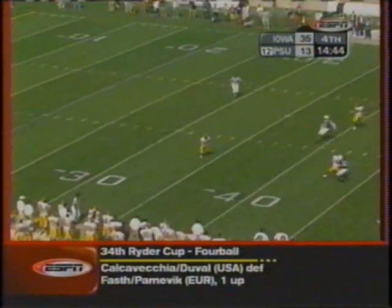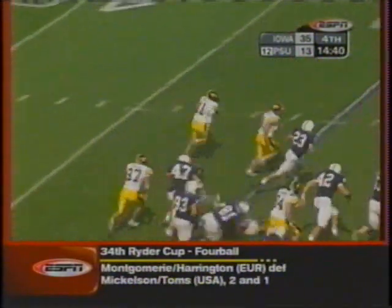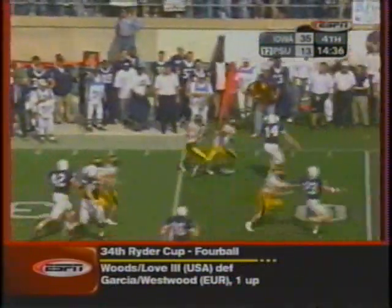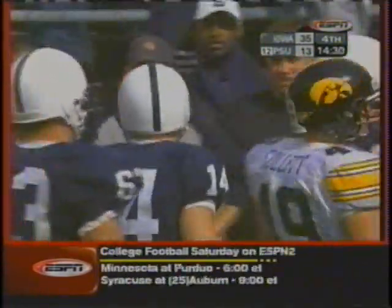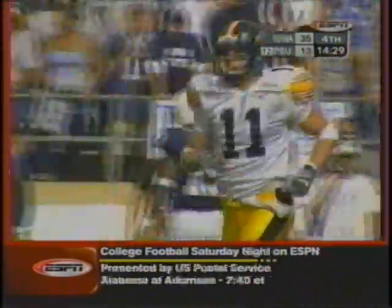Royer gets off a high spiral. Hinkle at the 35 — Hinkle got a block. Got Royer to beat. Hinkle all the way back to the 10-yard line. Royer may have saved the touchdown for the Nittany Lions. A 38-yard punt and a 56-yard return.